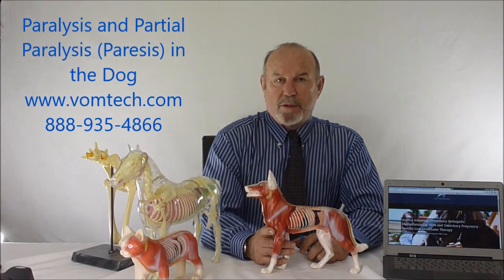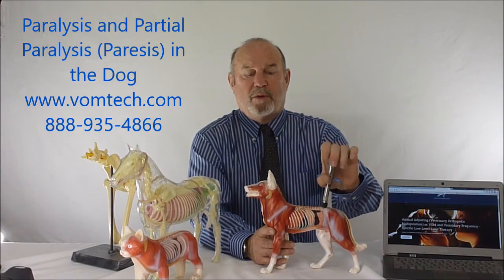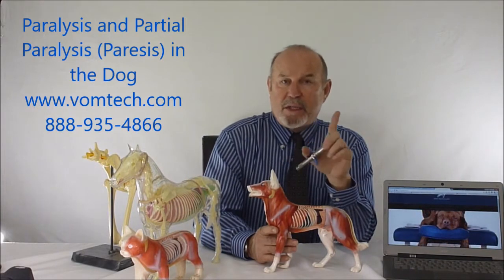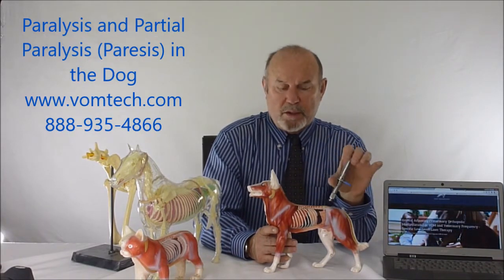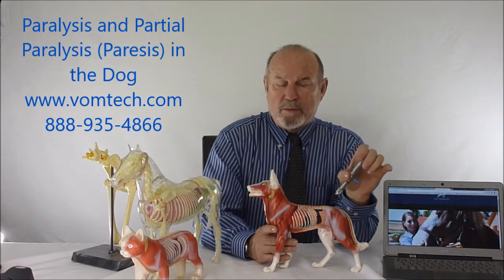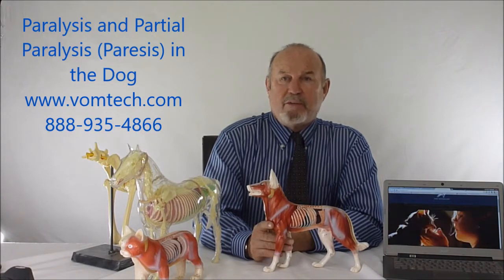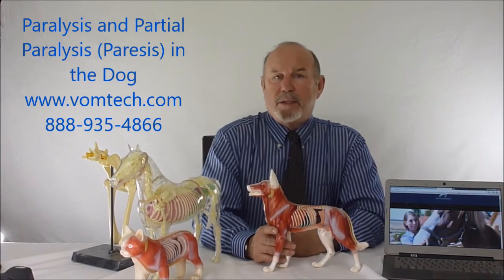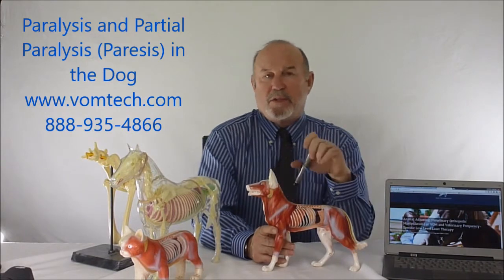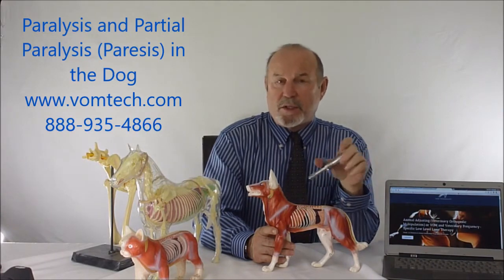The problem we had was we would see those animals and, while developing the VOM technology starting in 1982, we said let's just see what's going on. We would find that the animal had serious and active subluxation complex patterns in the thoracolumbar spine. We would treat them, see them a couple days later, and after anywhere from a day to a week, these animals would improve significantly and return to normal functionality — animals that would otherwise have been put down as non-surgical candidates.